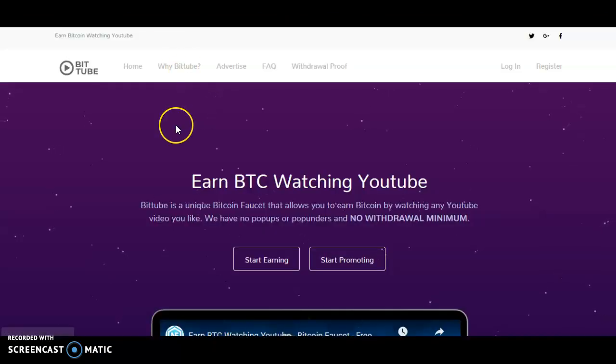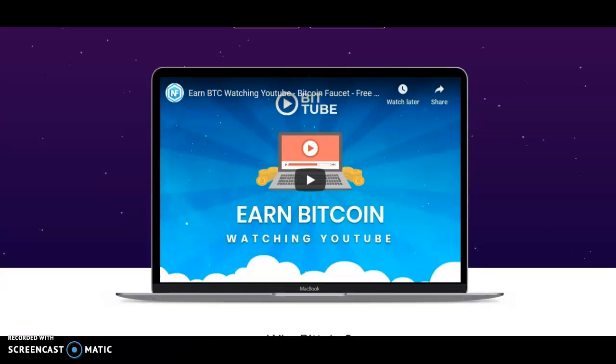Today I will be reviewing a website called BitTube. The URL is bittube.mini — bittube.mini.mp — so that is the website we'll be reviewing. This is the home page. BitTube is a unique bitcoin platform that allows you to earn bitcoin by watching any YouTube video you like. There are no pop-ups, no pop-unders, and there is no minimum withdrawal — even if you earn just one satoshi you can withdraw it.